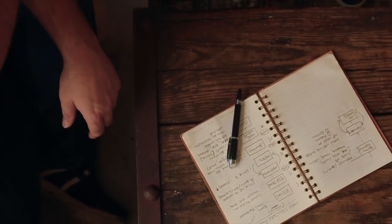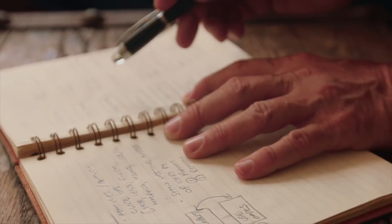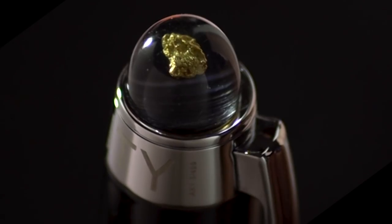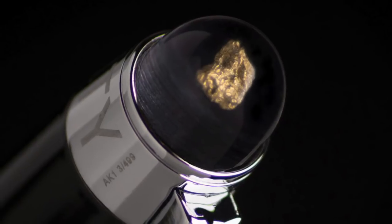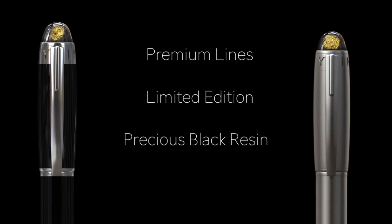And finally, our most popular rollerball format, featuring super-smooth delivery and ultra-fast ink-drying, a true everyday carry. What's more, you'll know your pen is truly unique and rare. All premium lines are strictly limited edition and available in precious black resin and laser-sintered titanium.